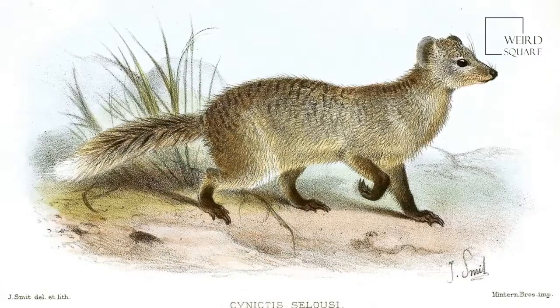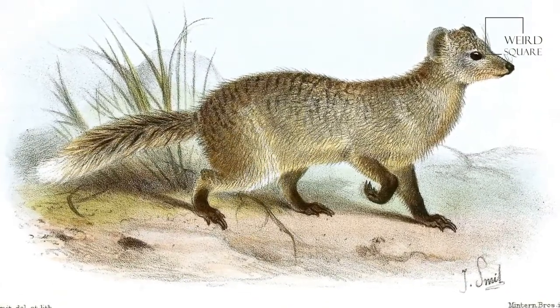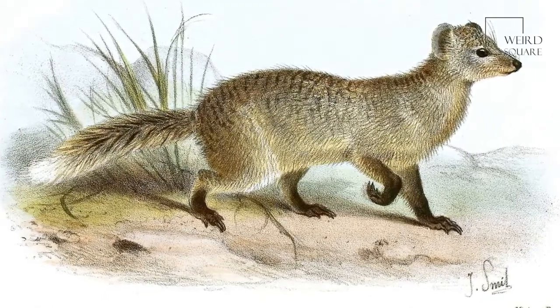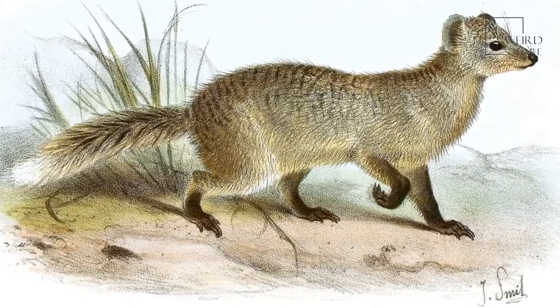The long, sturdy tail is thought to be used as a brace when the civet is balancing only on its hind legs, and along with the thick-skinned pads on the bottom of its feet, stabilizes the African palm civet on the branch while it's eating.